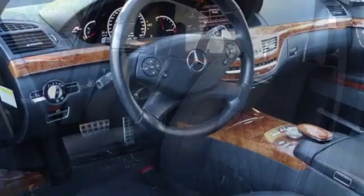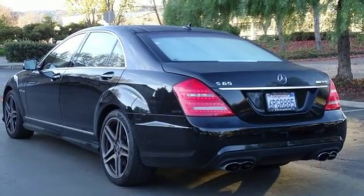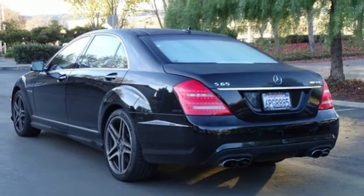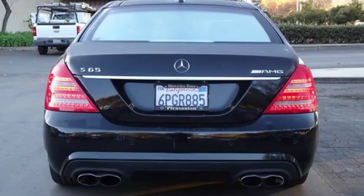Multi-zone climate control. Driver selectable mode. Express open and closed sliding and tilting sunroof. Height adjustable automatic with driver control suspension. And automatic transmission.